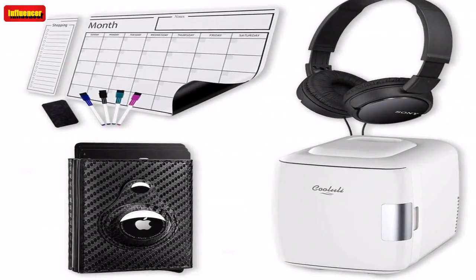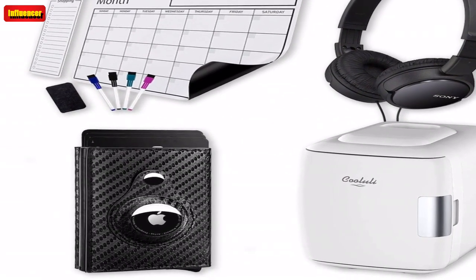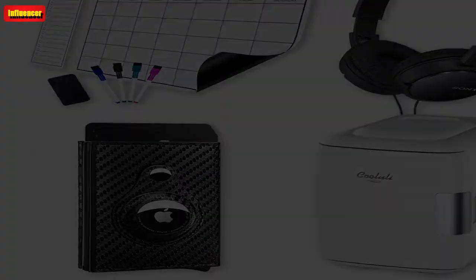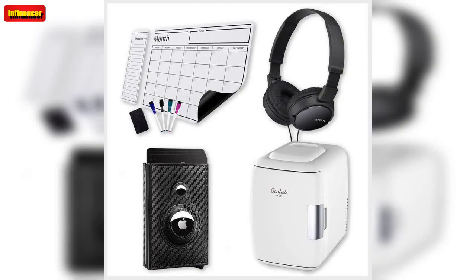$11.99 on Amazon. Beats Studio Buds True Wireless Noise Canceling Earbuds — if you prefer wireless earbuds, Beats are always a reliable option. These come in a few colors and they're great for everything from studying to working out. They have 27,000-plus 5-star Amazon reviews.